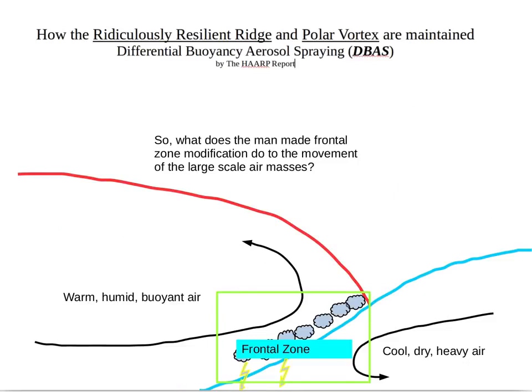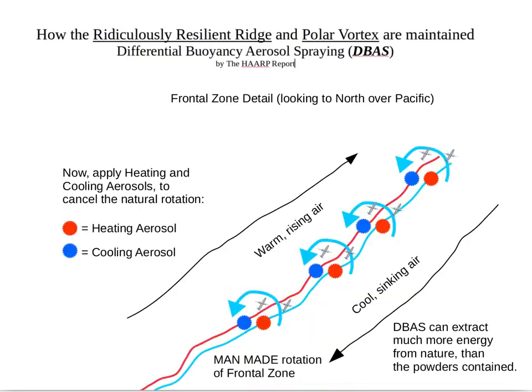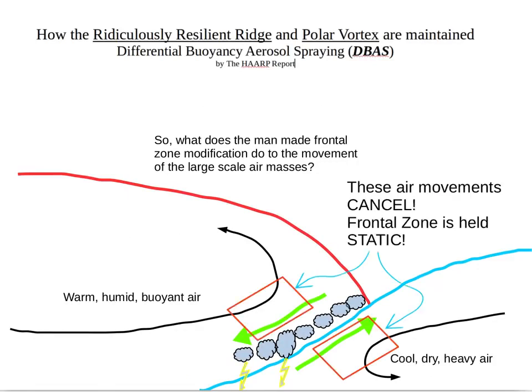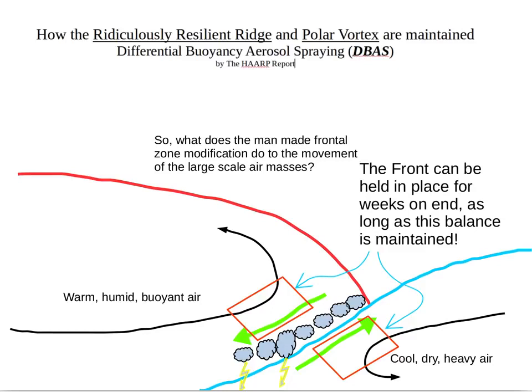What does the man-made frontal zone modification do to the movement of the large-scale air masses? It's a counter rotation — the green arrows are the man-made air flow and the black arrows are the natural air flow. These air movements cancel. The frontal zone is held static, and the front can be held in place for weeks on end, as we see west of California, as long as this balance is maintained.